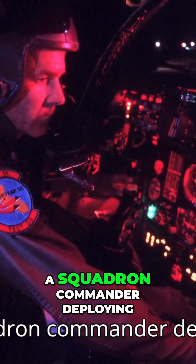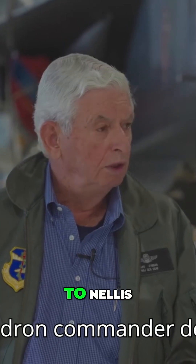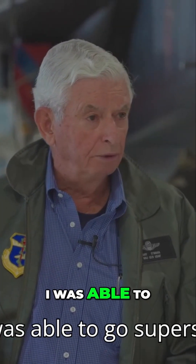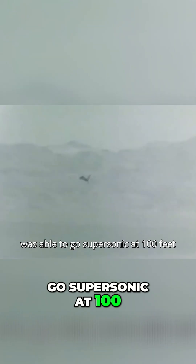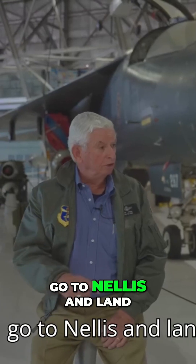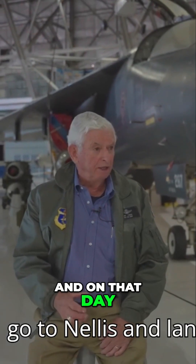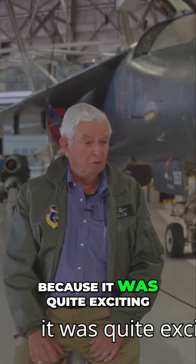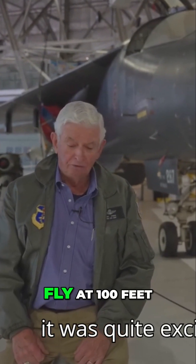I had the opportunity when I was a squadron commander deploying to Nellis to go through the Nellis range, and I was able to go supersonic at 100 feet above the ground hand flying. The terrain following radar did not have a hundred foot setting. We would then climb out, go to Nellis, and land. On that day it took me about four or five minutes to be able to get my hand off the stick because it was quite exciting to fly at 100 feet.